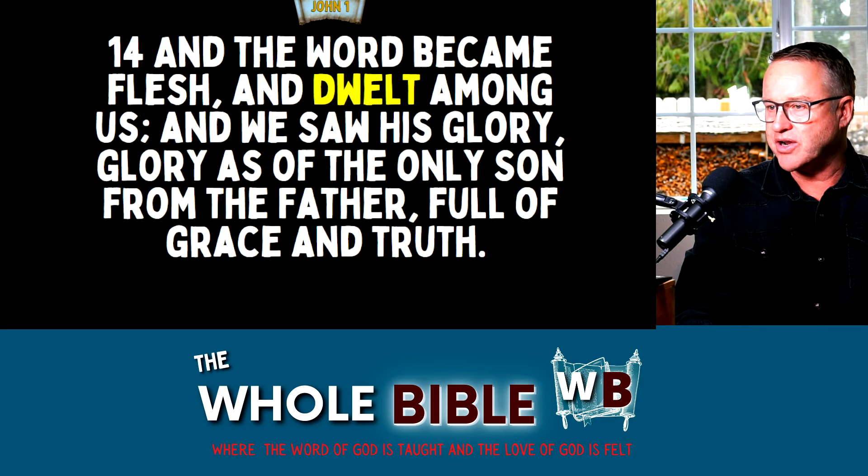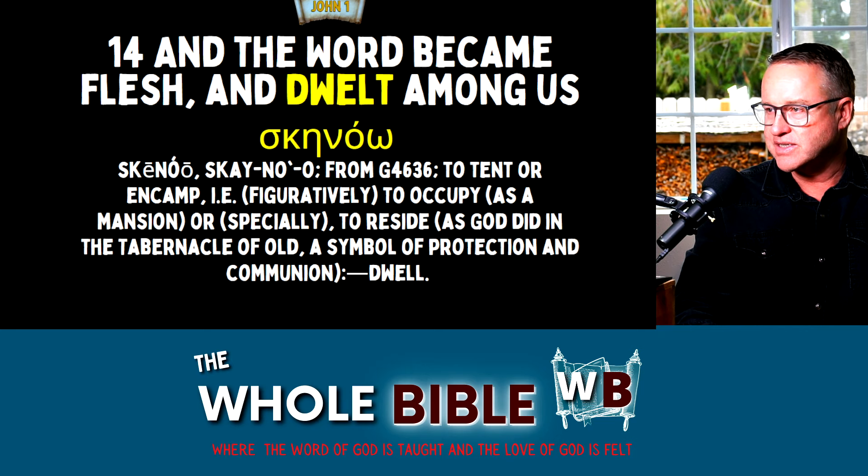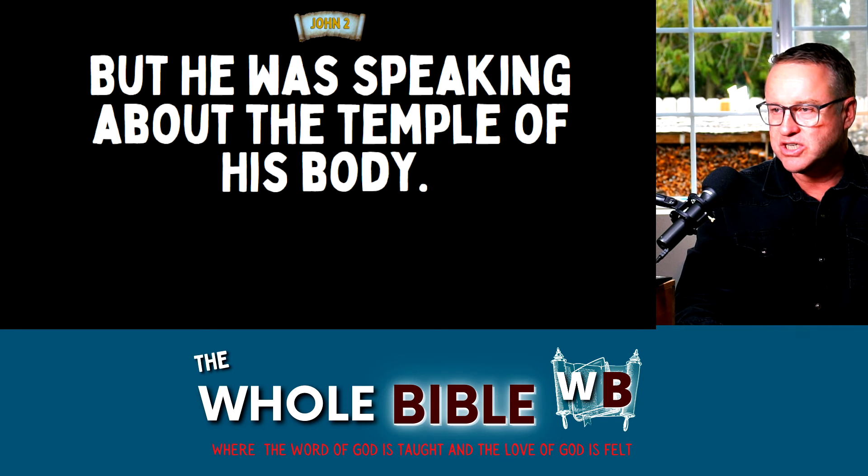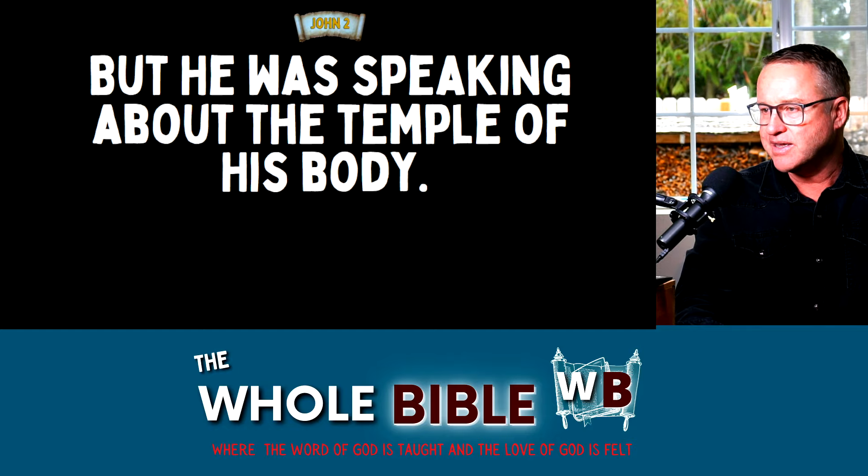The Word became flesh and tabernacled among us — the glory of the Son of God. When Jesus answered 'destroy this temple,' he was speaking of his body using that typology. Here's another connection: the Mercy Seat had an angel on both ends. When Mary Magdalene went into the tomb that resurrection morning, she saw an angel at the head and at the foot of where Jesus's body had lain — it would have been sprinkled with his blood, the blood of the Lamb. But he wasn't there; it was empty — and remember, the Mercy Seat was to remain empty. Jesus is all over this.